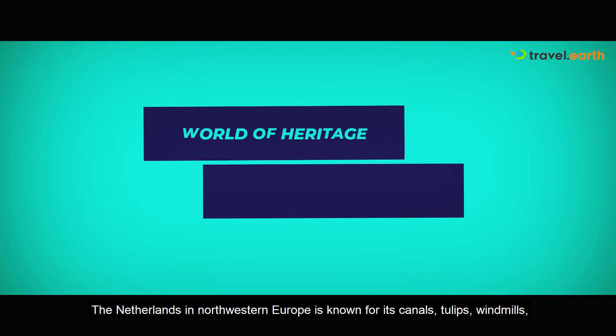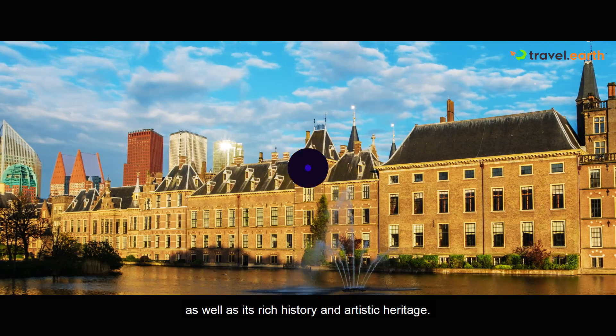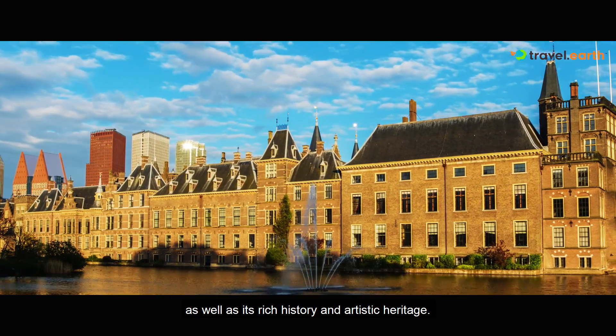The Netherlands in North Western Europe is known for its canals, tulips, and windmills, as well as its rich history and artistic heritage.